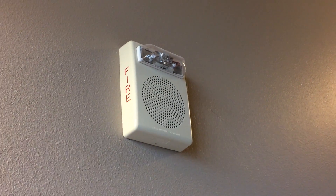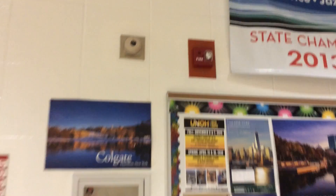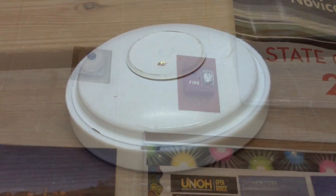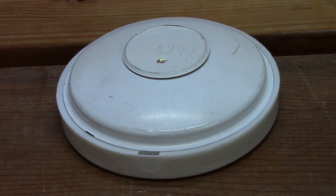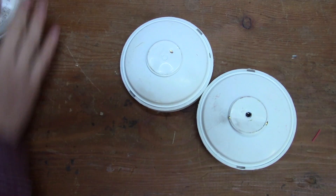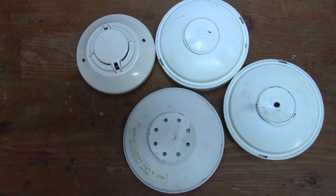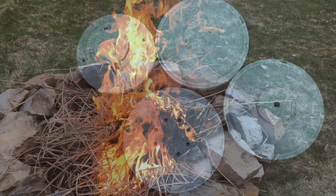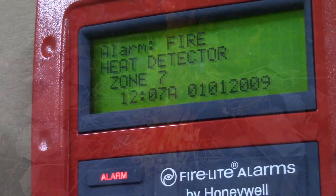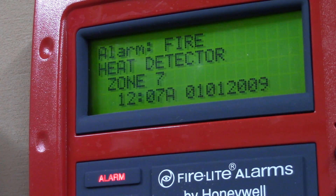Today I want to start a new series where I go over the different ways a fire alarm system can be activated. To start this video series I'm going to talk about heat detectors. What a heat detector does is it detects heat from a fire so it can put the building fire alarm panel into alarm and that starts the building evacuation process.